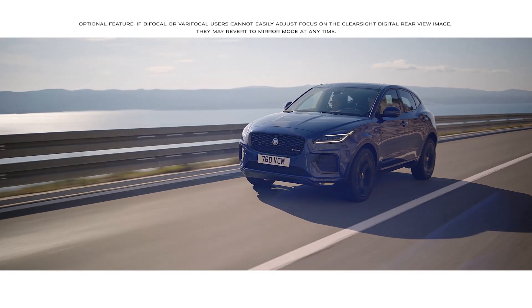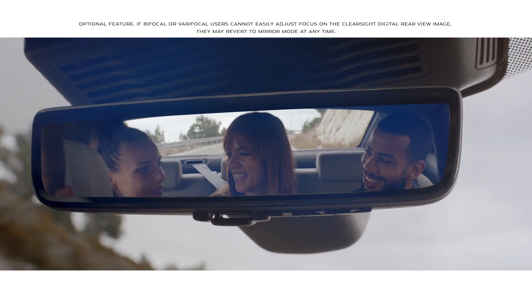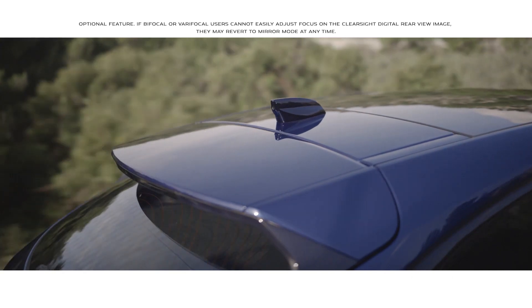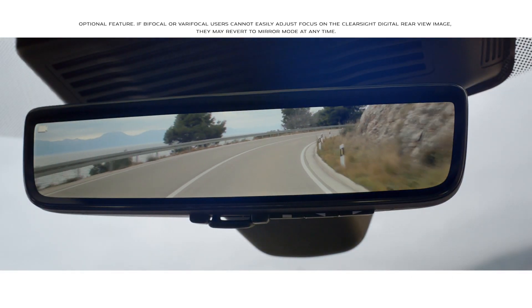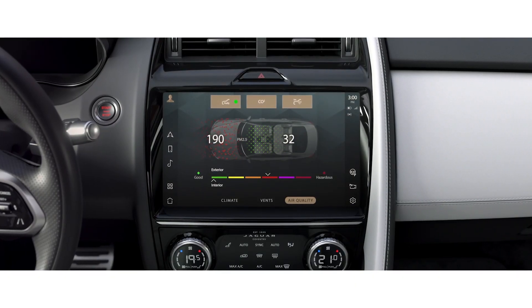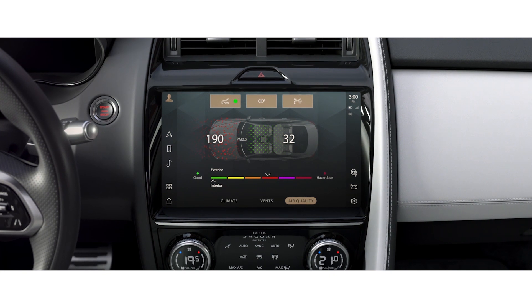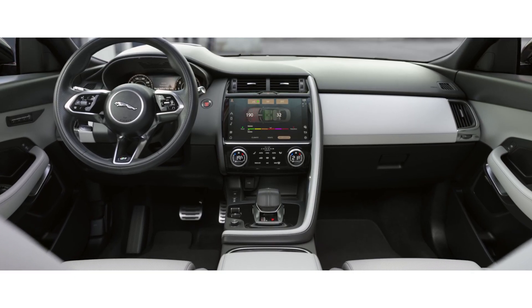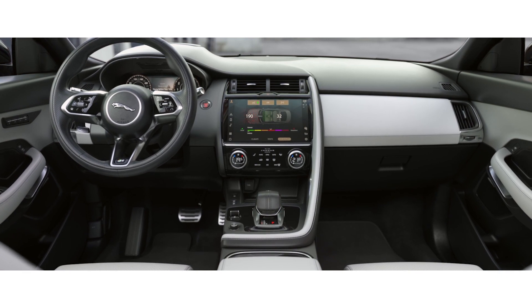The ClearSight Interior Rear View Mirror uses a discreetly placed camera within the roof pod to ensure you have a clear line of sight even when the rear view is obscured. Cabin Air Purification cleverly filters out unwanted fine particles like dust and pollen, ensuring the cabin air quality is always fresh and clean.